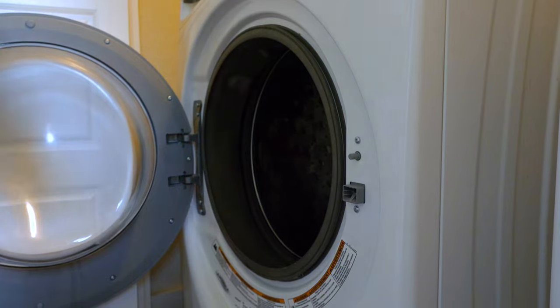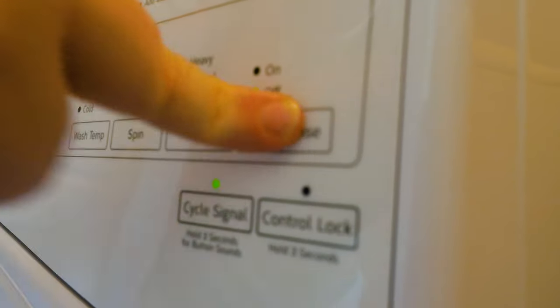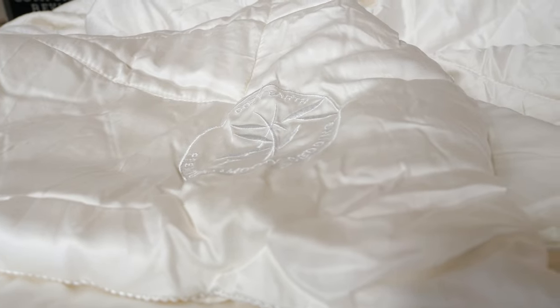Cozy Earth is particular about how you should clean and care for your comforter. They recommend spot or dry clean only. If you decide to use the washing machine, you need to use a rinse cycle with no detergent. To dry, you can either line dry it or tumble dry it on low. Cozy Earth also recommends about every three to five months, you put this out in the sunlight for a couple hours so the bamboo can naturally refresh itself. The sunlight will reinvigorate the bamboo fibers — they'll expand and release any trapped scents, so it'll feel nice and fresh and clean.